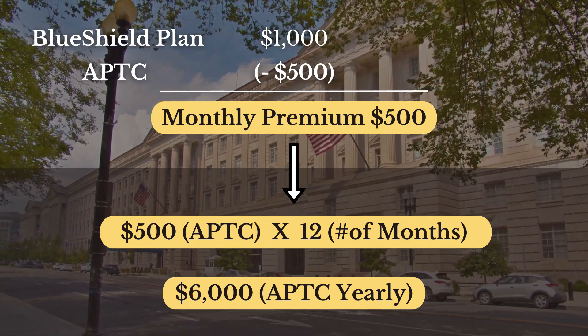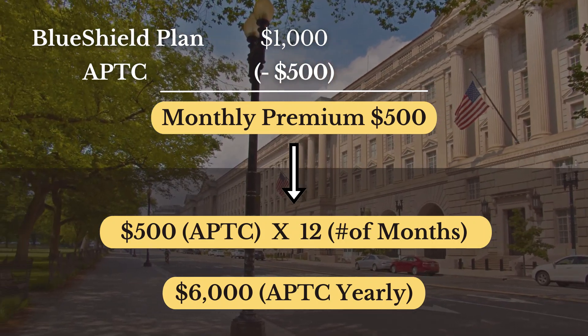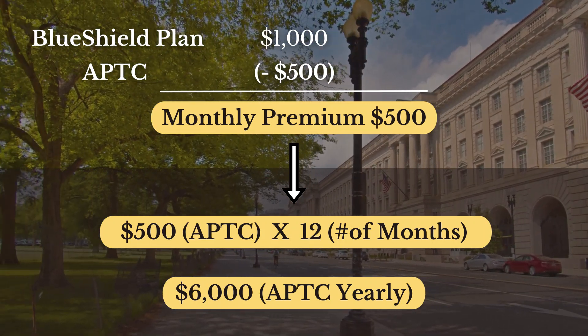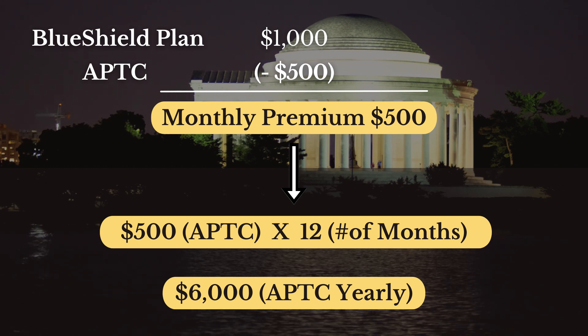Furthermore, if you had a change in your household — a divorce, children who moved out or are no longer on your taxes, or a death in the family — and your tax household shrank from three people to two, that would also mean you were getting too much subsidy for a household of three when it was actually only two by the end of the year.